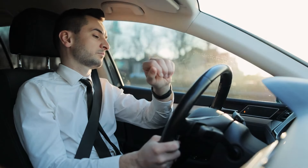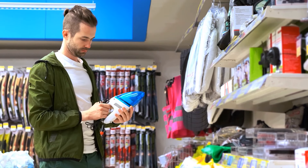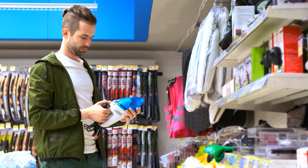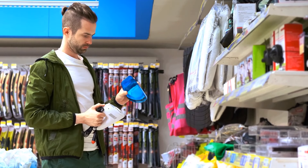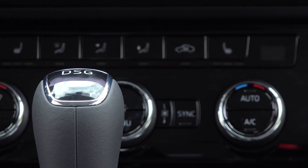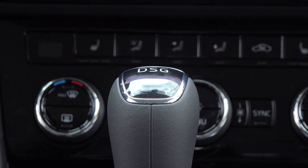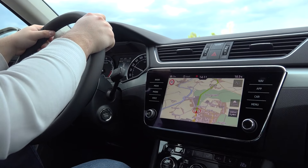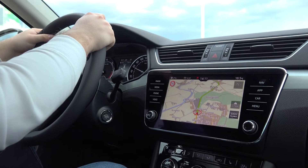Buying a new car is exciting but it also comes with some challenges — one of them is finding the perfect car accessories. There are so many options out there and they come in various shapes and sizes. There are several things to consider before buying a car accessory. For example, you want to ensure that the item will fit your vehicle correctly, and also that it will last long enough to meet your expectations.